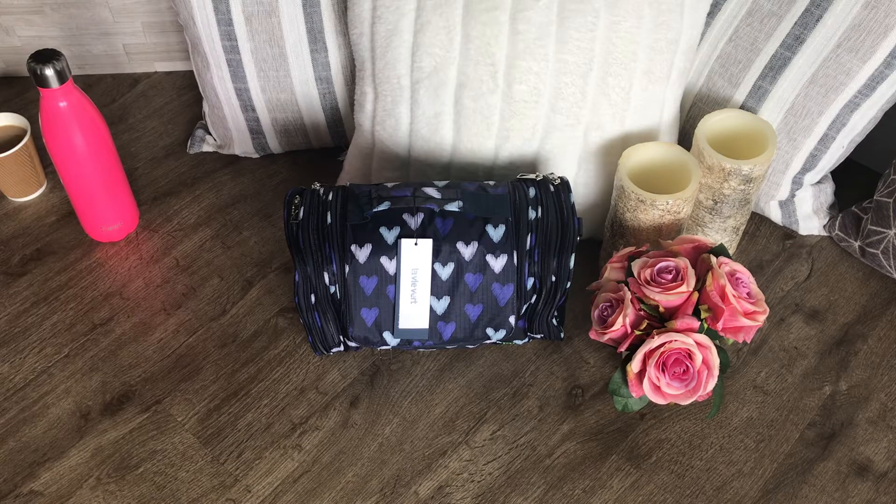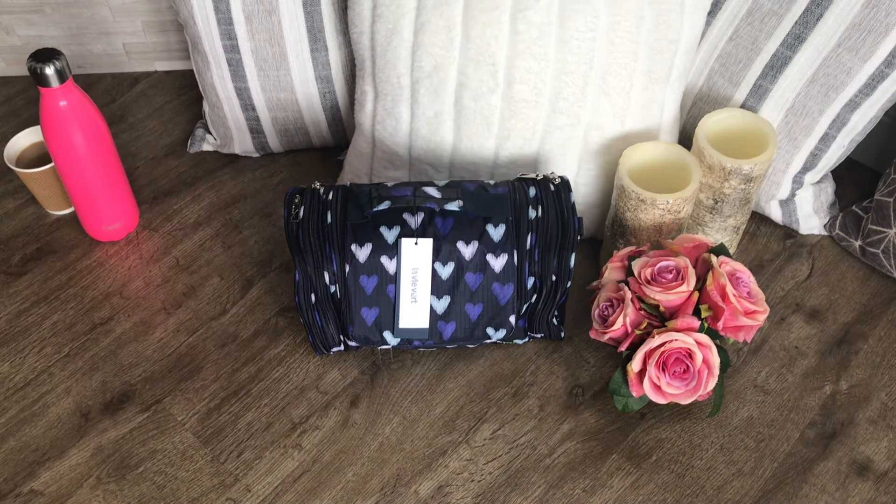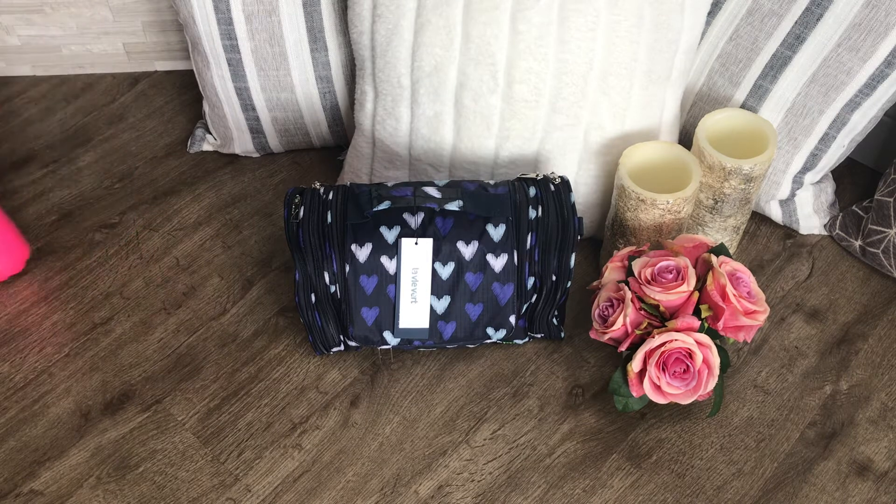If you're interested in this bag I'll have a link below to amazon.ca and amazon.com. Also below I'm going to have a link to coffee if you want to buy me a coffee — I'd really appreciate it because I haven't had enough coffee. I just need to get this pink bottle out of here.